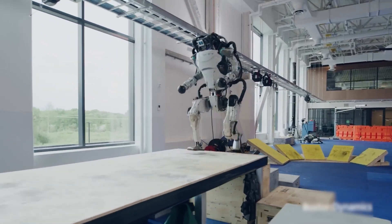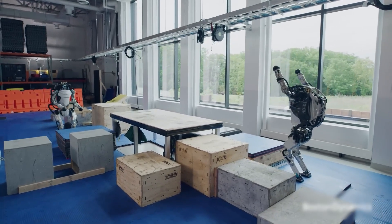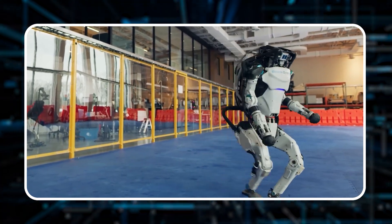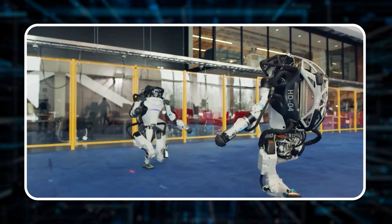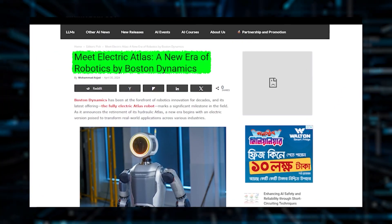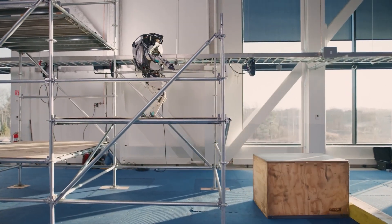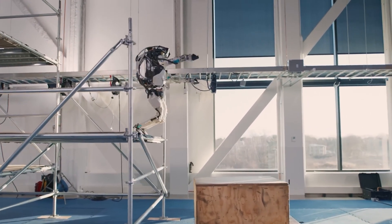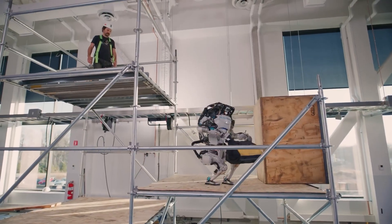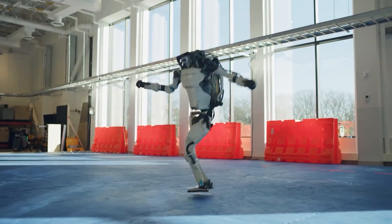Fast forward to today, and the new Atlas builds on all that research, aiming to be the most capable and useful mobile robot out there. It's now part of Boston Dynamics' lineup with Spot and Stretch, taking on some of the toughest challenges in various industries. Their relentless drive for innovation has advanced both hardware and software, with Atlas needing to complete obstacle courses in one go with consistent precision, marking a huge milestone in robotic dexterity and reliability.